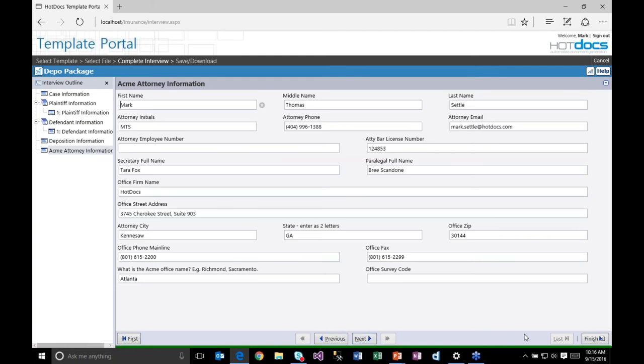From an end user perspective, I just go through and answer all the questions. You can see a progress bar that goes all the way to green when all questions are answered. Some questions might be optional — for example, the office survey code may not be required for the document. Even without an answer for that optional field, the system shows that everything needed is answered, because the template author marked that question as optional.